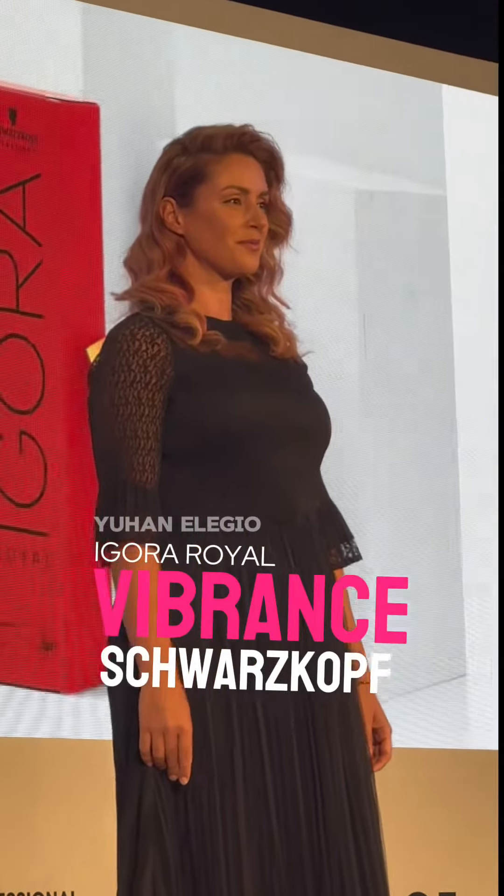So Kat, talk to us about your beautiful model. Well, I've used a lot of Vibrance through my lovely model here.